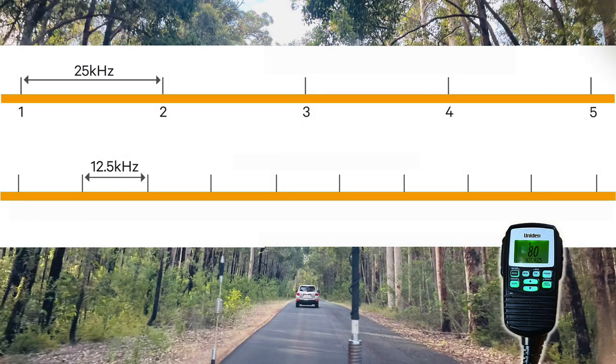With UHF CBs, you don't actually go up in frequencies like you would imagine. You don't start with the lowest frequency at channel 1 and end with the highest at channel 80 stepping all the way through. It actually goes channel 1, channel 41, channel 2, channel 42, channel 3, channel 43, and so on, because they split them in the middle and added the extra frequencies in along the way.